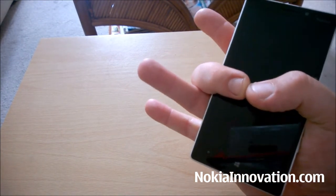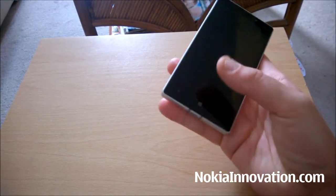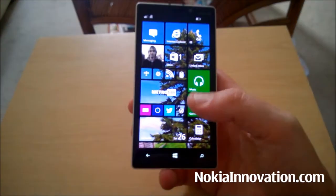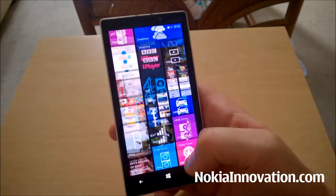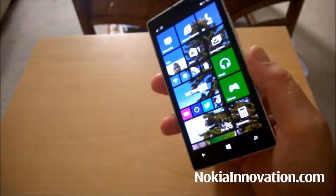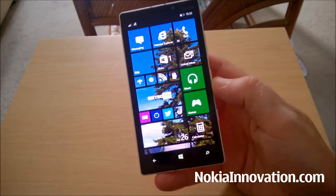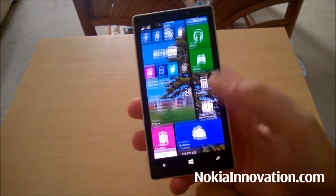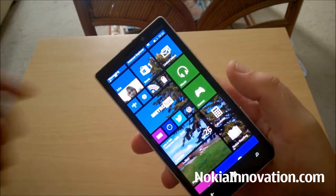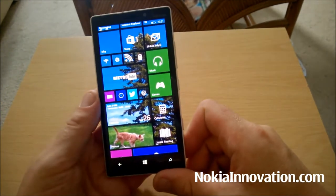I can fit my thumb and fourth finger around it and fairly easily reach all the corners. I can reach the Windows buttons on the bottom, so for me a 5-inch screen is about right. I am more used to the 4.5-inch display found on the 920, but no problem with the 930. It's 16 by 9 as opposed to 15 by 9 as on the 920, which can make the screen look a little bit long, but I suppose it's what you're used to.